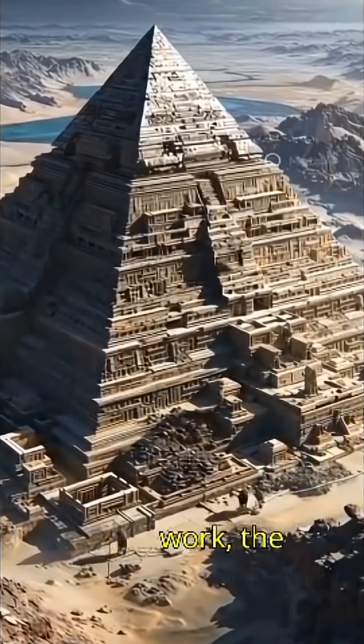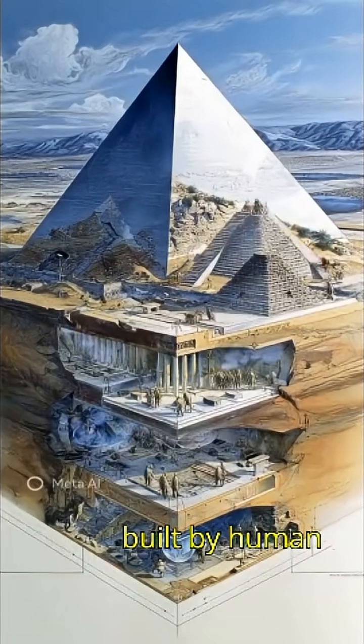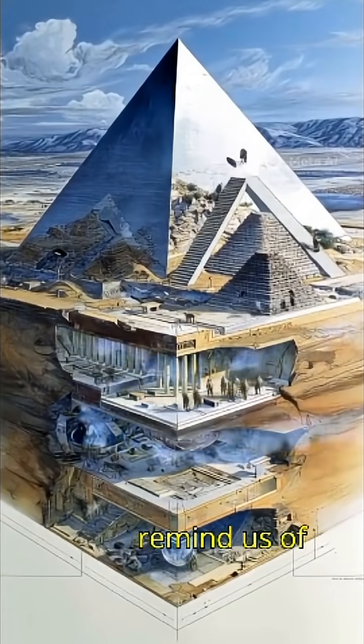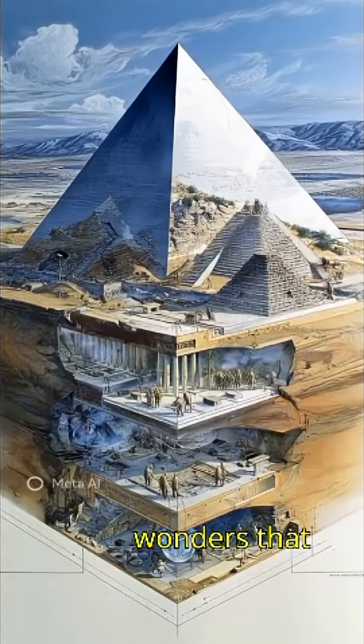After about 20 years of non-stop work, the pyramids stood complete — giant stone mountains built by human determination, engineering genius, and teamwork. Even today, the pyramids remind us of something powerful: when people unite, they can build wonders that last forever.